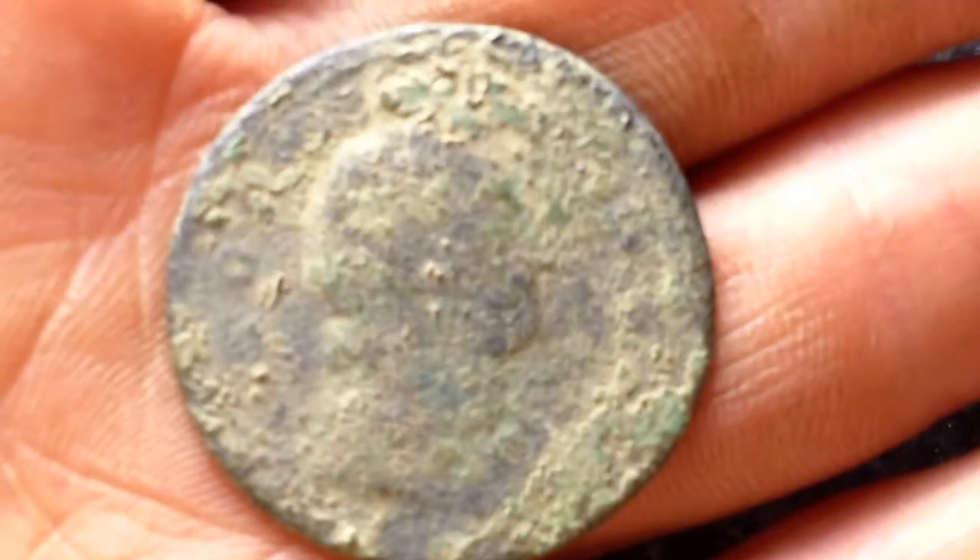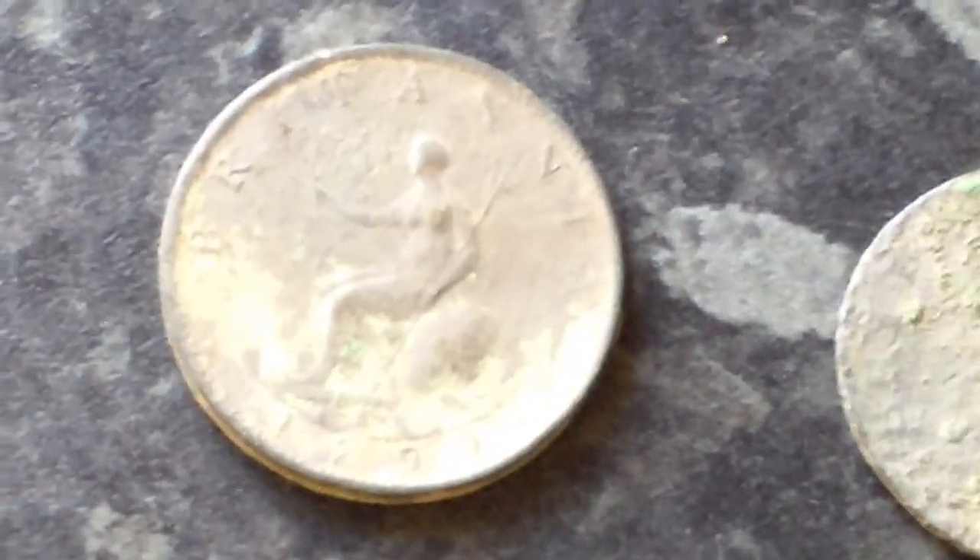No idea what this one is — seems to have a rim all the way round. Very nice. Looks $17.99. There's no date on that one. That's it — every one of them were an iffy signal. We'll see you in a bit. Good luck, happy hunting. Cheers.